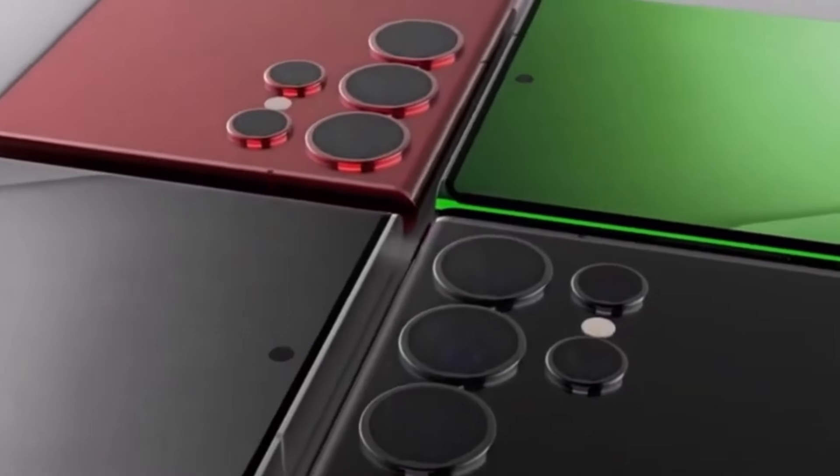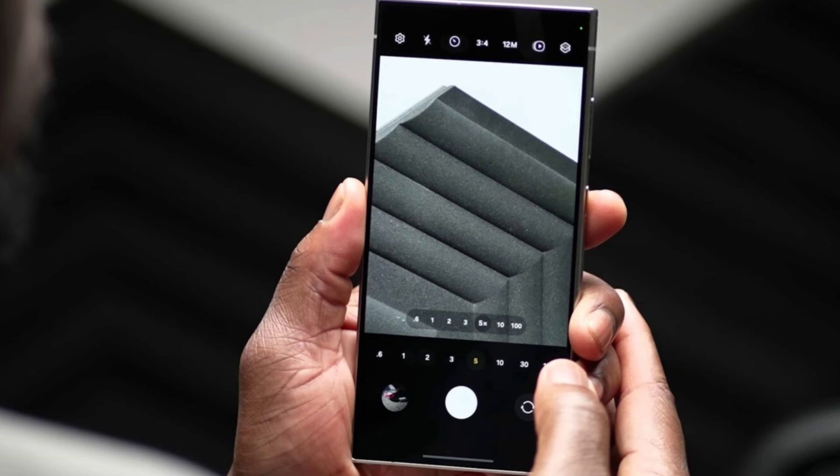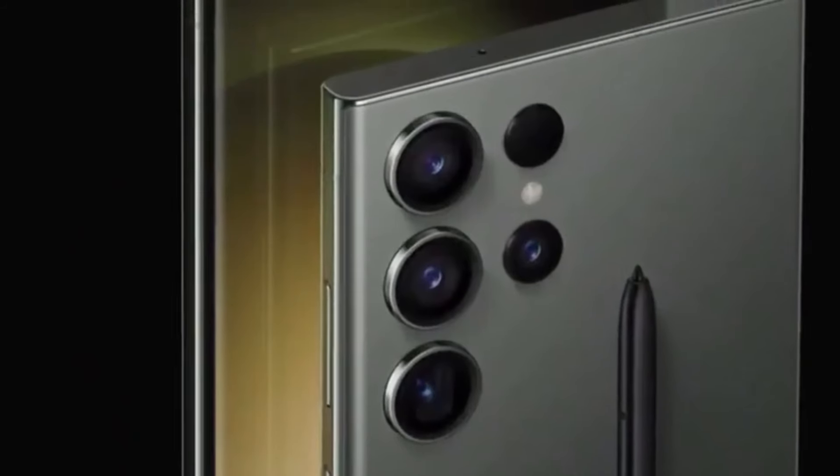Today, we have some exciting news for all you Samsung fans out there. The Galaxy S24 Ultra is about to get a major camera improvement update next month, and we're here to break down all the juicy details.